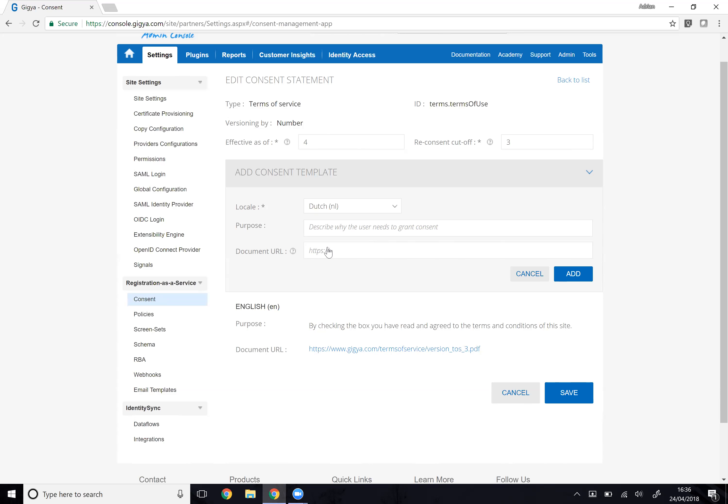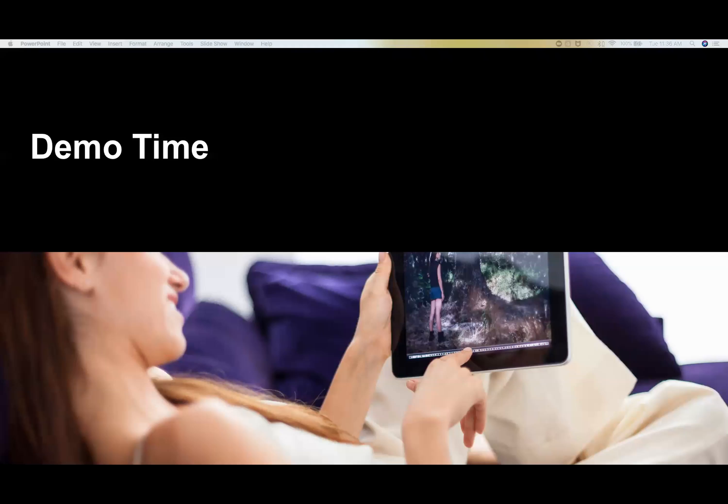That's it from a demo perspective — that was as brave as I was going to be with the live demo. I'm going to stop sharing my screen and hand back to Ratul. Thanks Adrian, that's great. Which brings us now, after the demo, right into questions and answers.